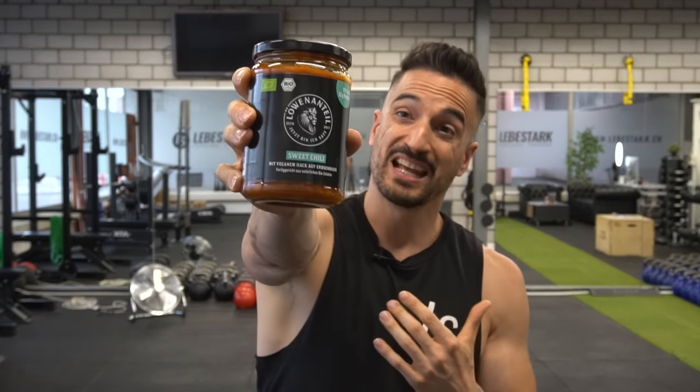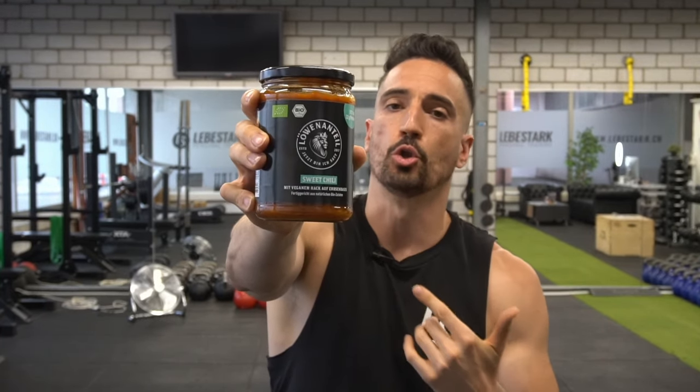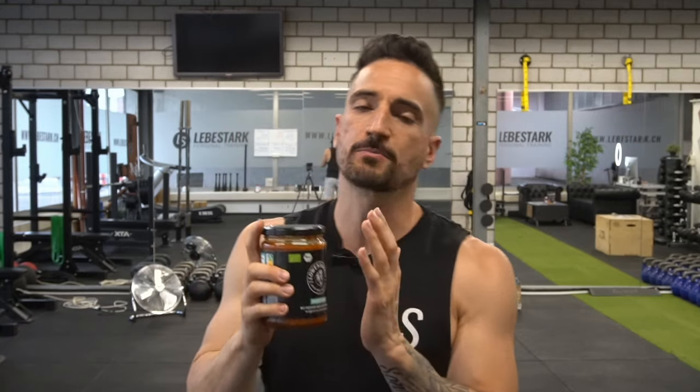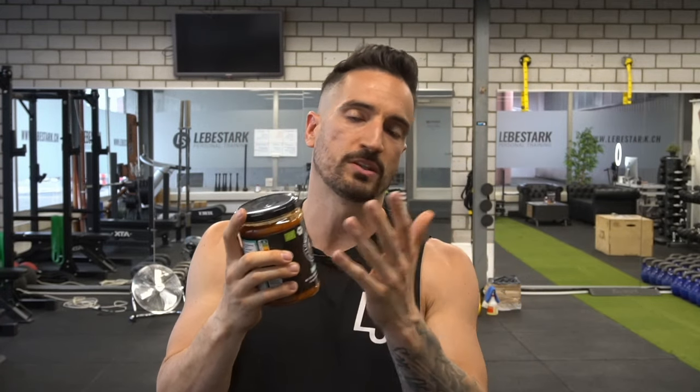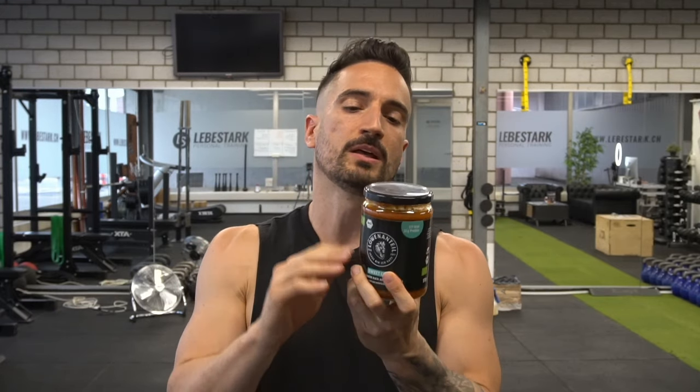Master tip number two: make healthy food as accessible as possible. What we use with our clients, and I use myself, are done-for-you meals. This brand is called Löwenanteil — in English, Lion's Share. I'm not sponsored by them and I don't even know if they ship to the States, but they make it easy to get a healthy meal done in three minutes. I add some veggies on top and I get great nutrients, proteins, and fiber content, which helps me follow a healthy diet.